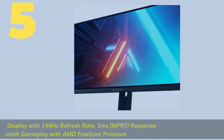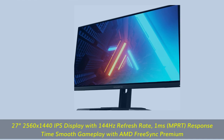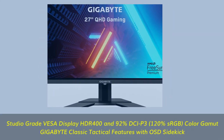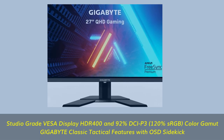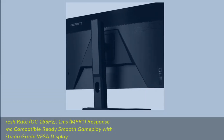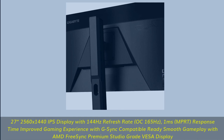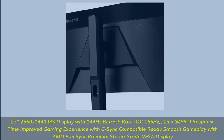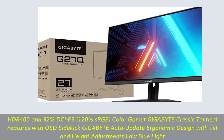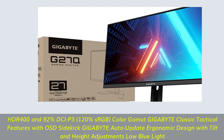Number 5: 2560x1440 IPS display with 144Hz refresh rate, 1ms MPRT response time, smooth gameplay with AMD FreeSync Premium. Studio-grade VESA Display HDR, 92% DCI-P3, 120% sRGB color gamut. Gigabyte Classic Tactical features with OSD Sidekick. G-Sync compatible ready, OC 165Hz. Gigabyte Auto Update, ergonomic design with tilt and height adjustment, low blue light and flicker free, VESA wall mount compatible 100x100mm, 2x2W speakers.